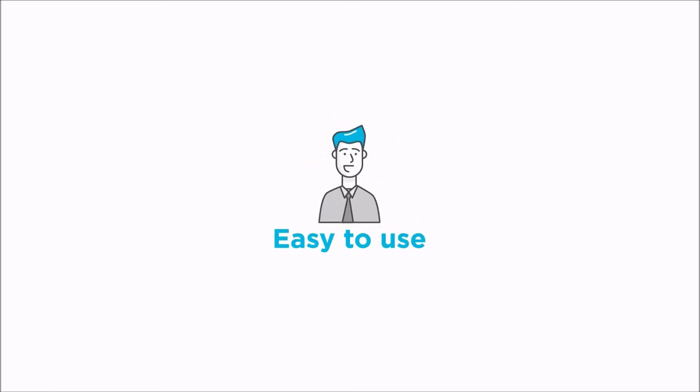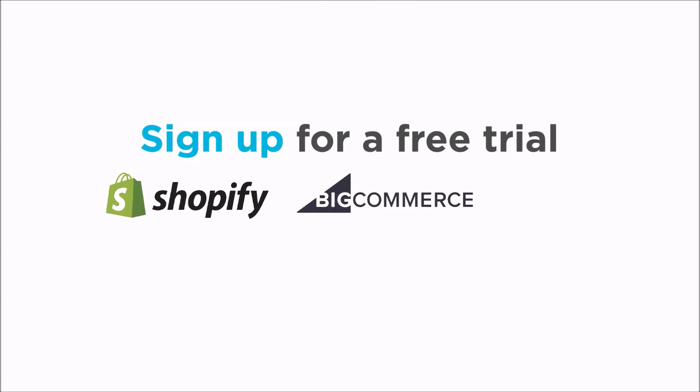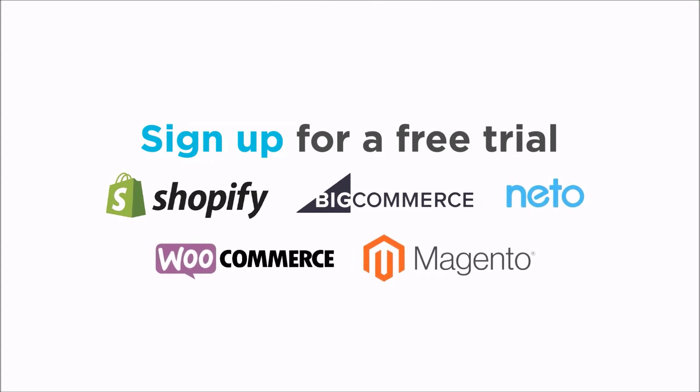Looks easy? It is. Beautiful abandoned cart emails in minutes. Sign up for a free trial today on Shopify, Neato, or any other integrated e-commerce platform. Happy sending!